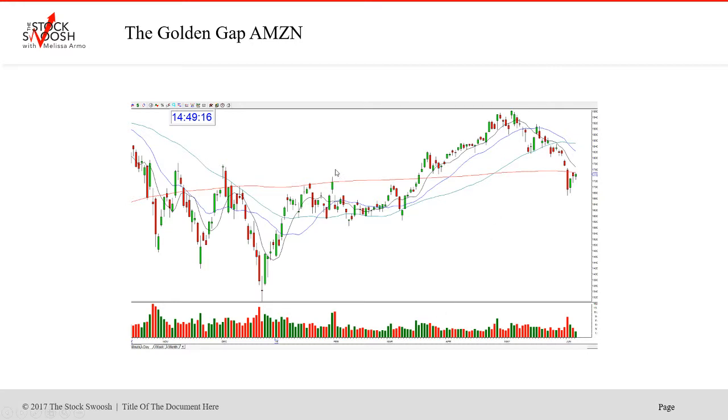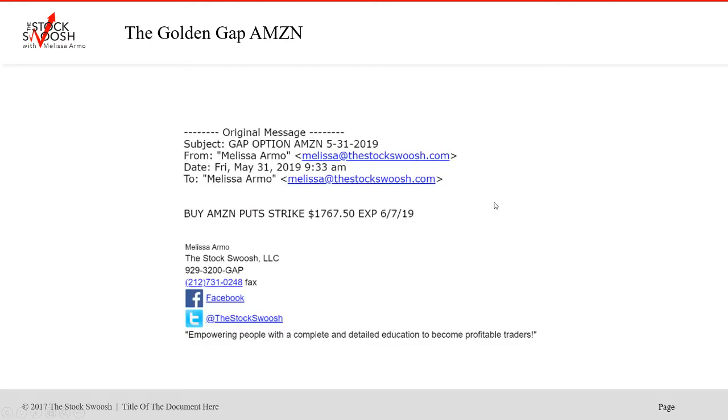The stock rallied, then it fell. This was May. Then we got into the month of June — gapped down, gapped down. And here is the big sell-off that occurred. This was a really, really nice sell-off and it happened in a gap down. So the stock closed here, gapped down, dropped. So I called, actually, on Friday May 31st, the puts in Amazon. And then it was the Monday that it had the follow-through and a big sell-off.